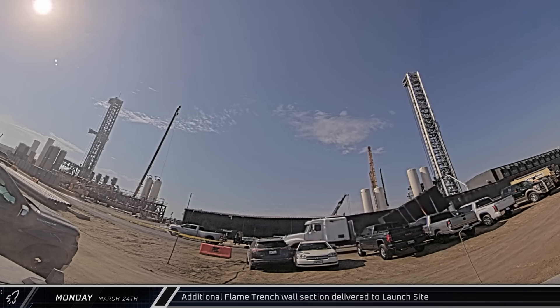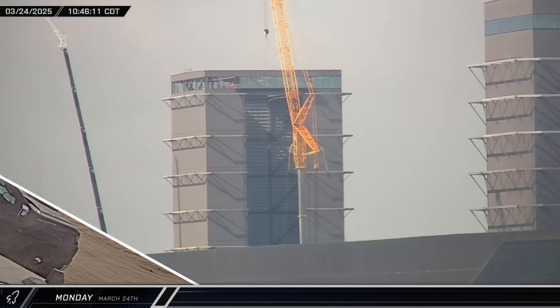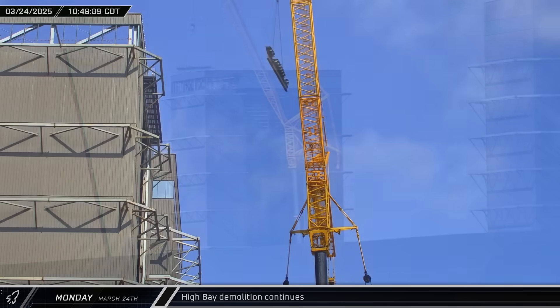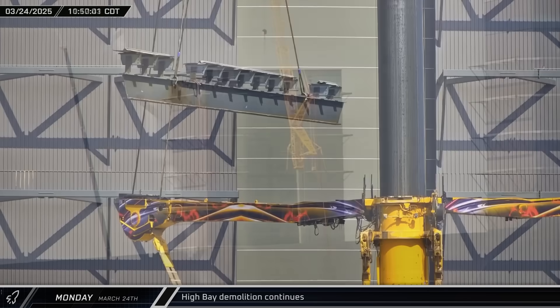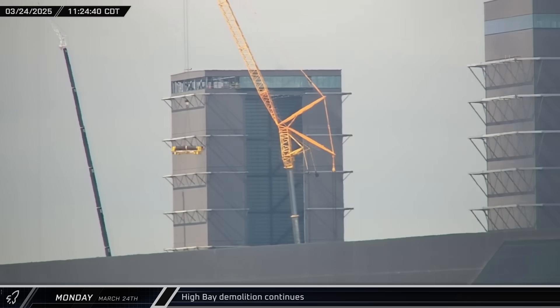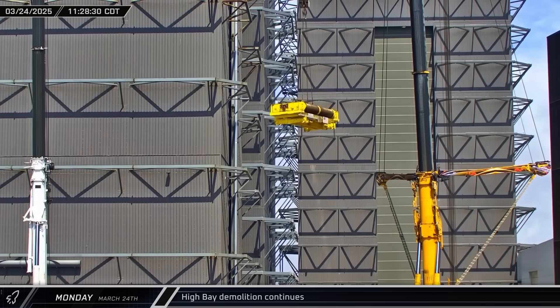About an hour later, another section of the wall for the new flame trench was also delivered. Back at the build site, the crane removed part of a steel beam from the center of the High Bay roof as demolition work continues. Less than a half hour later, the crane lifted out the trolley for the building's bridge crane and set it down next to the bay.